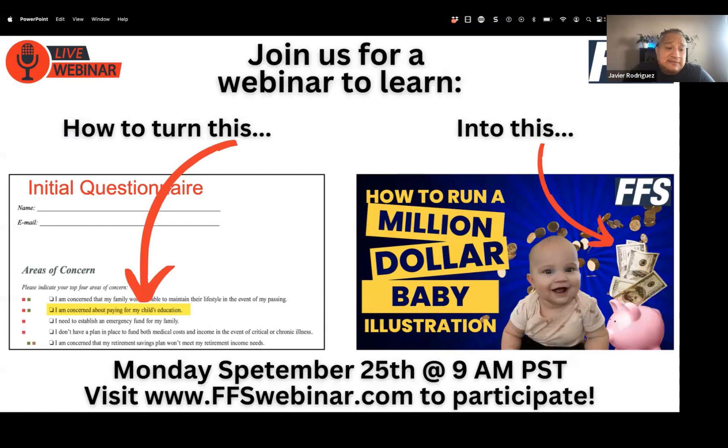The important part of today's training: people keep asking me what to do when somebody checks off on the areas of concern — specifically, 'I'm concerned about paying for my child's education.' One of the things to consider is the million dollar baby concept, which I'm going to show you right now. You don't necessarily show them this full presentation — this is what we do at churches and other places — but the main thing I want to show you is the concept.